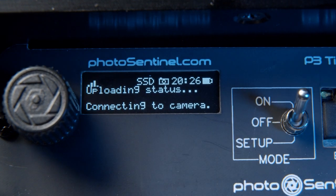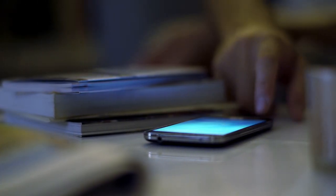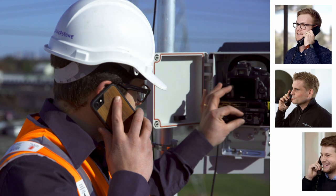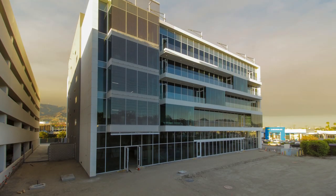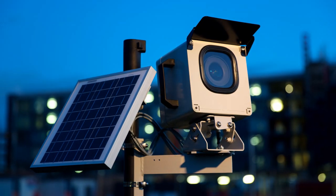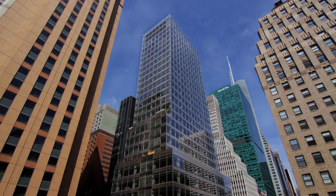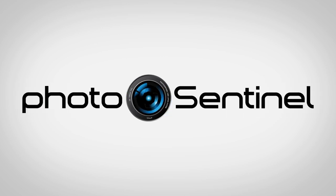Up-to-date status reporting and proactive alerts mean you always know how your system is performing. And with technical resources, detailed tutorials, and an international team, you can access support whenever you need it. With the PhotoSentinel Tempo, you can take on any project and create incredible long-term time-lapse.